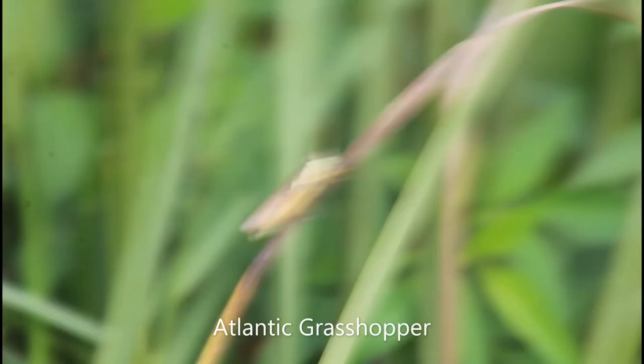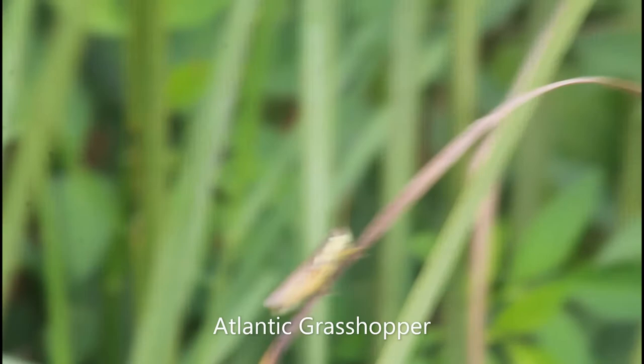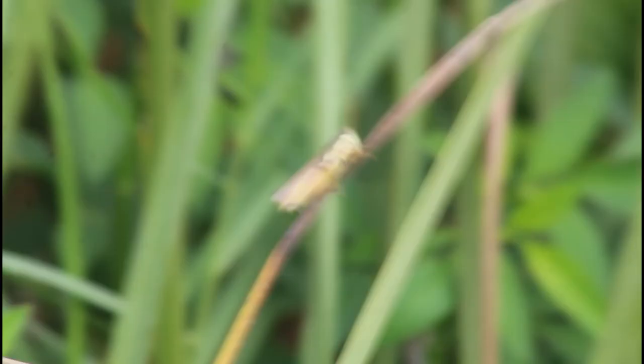When this grasshopper first jumped by me, I thought it was a baby. But if you look at it, it actually has full wings and everything — it's just a tiny little grasshopper.